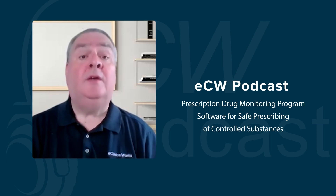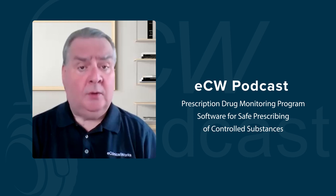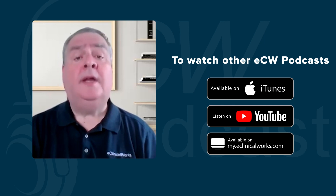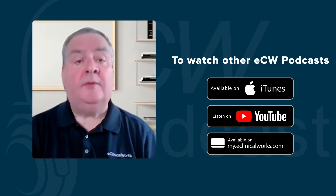Absolutely. Well, Deb, thank you so much for being with us today. You did shine some light on a very, very important topic that's facing the entire nation. I want to thank you for watching the video, everyone, and if you're interested in more eClinicalWorks podcasts, you can find them at my.eClinicalWorks, YouTube, and iTunes. Thanks for joining us today, and have a wonderful day.